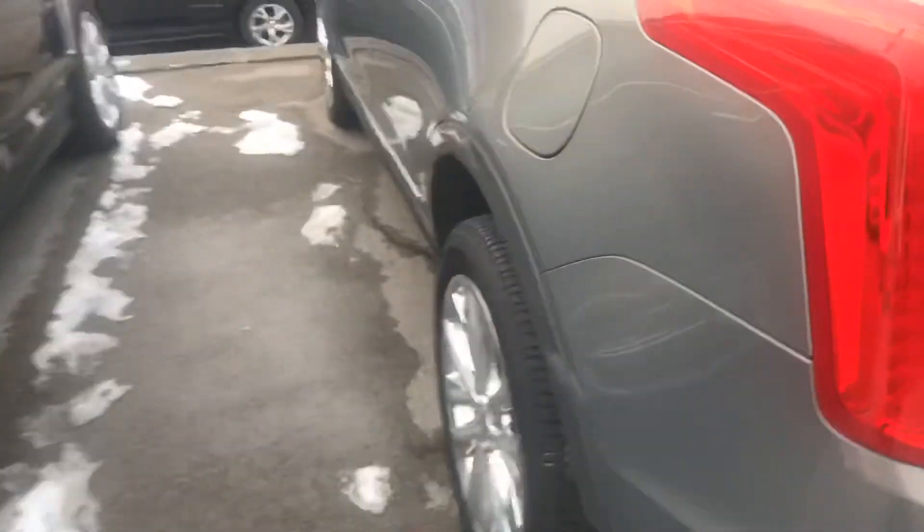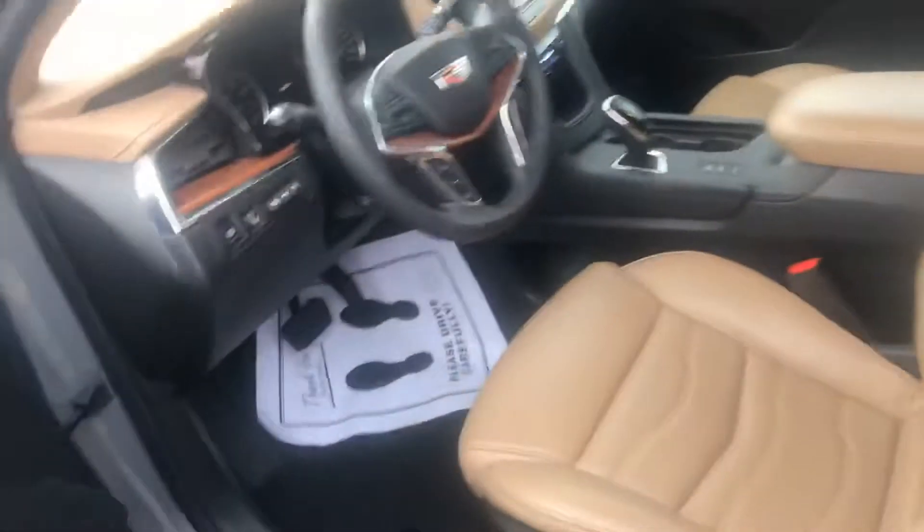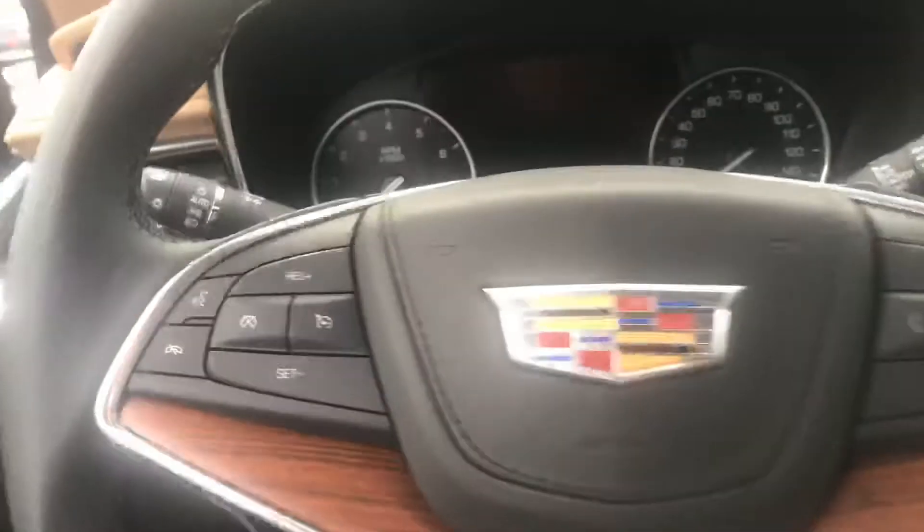This is our best selling vehicle because they ride so well and they're so easy to get in and out of. Just an absolutely gorgeous car — memory seats, 15,500 miles.